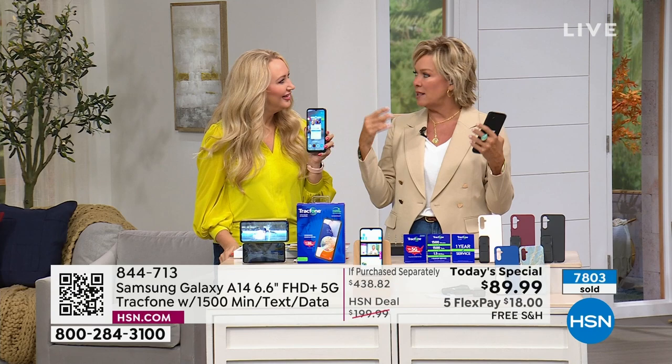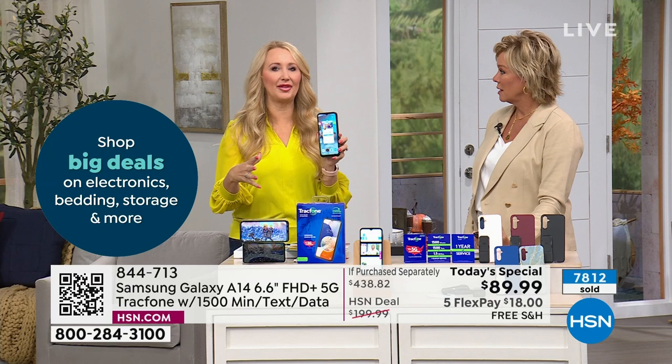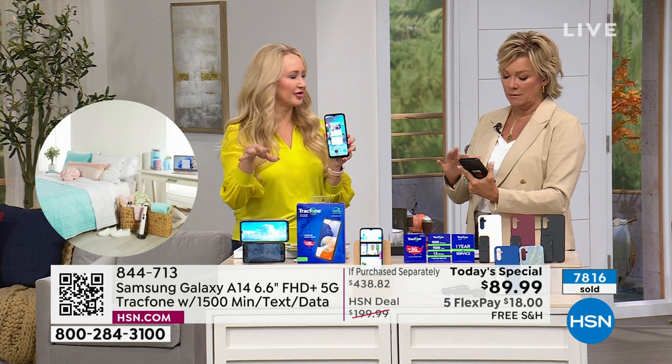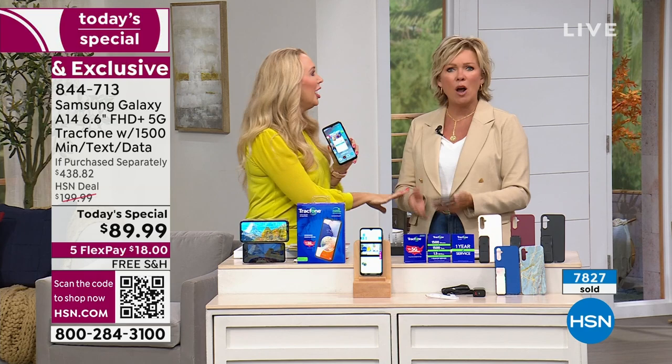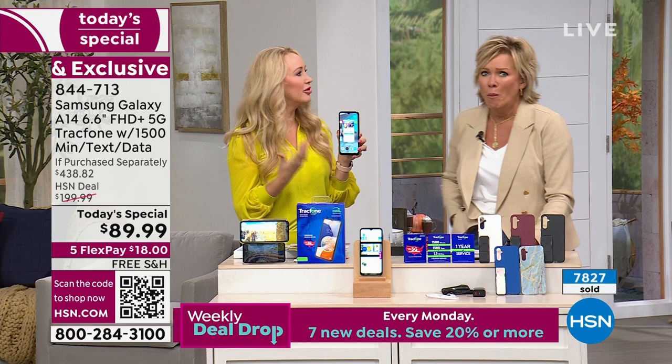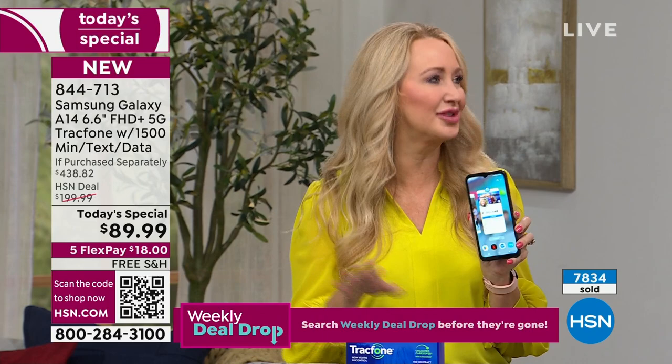Michelle told me the other day that she went into her carrier because of a question and noticed while going over her bill that she's paying $25 a month for a phone sitting unused in a drawer — because she signed what is called a forever lease. She didn't even realize she signed a forever lease. She had to pay $50 to stop paying $25 a month for this phone forever. With TrackPhone, you're not getting tied down, no credit check, no worrying about paperwork.